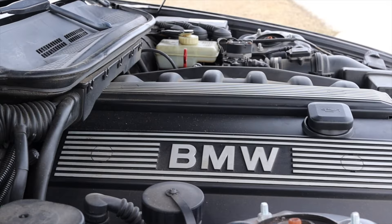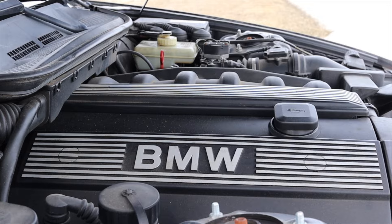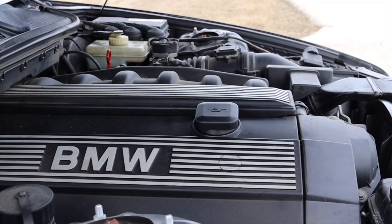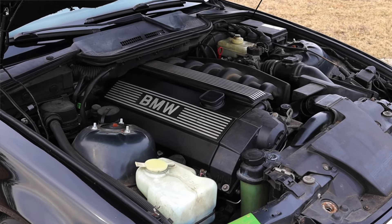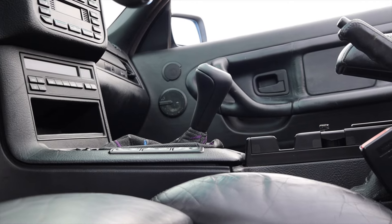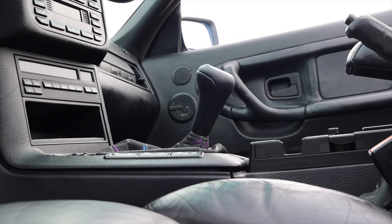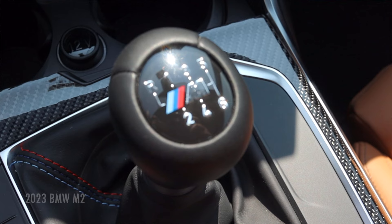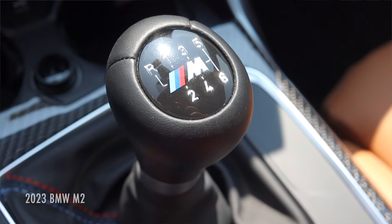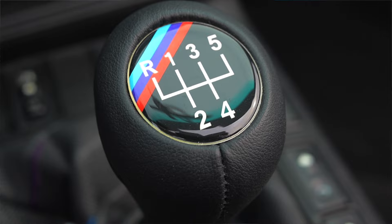It makes high 190 horsepower, so don't expect to put down any land speed records, but it's still a very enjoyable drive. Paired to it is a five speed manual transmission. I love the shifting feel of these older BMWs — modern BMW, I don't think their manual transmissions are very good, but back in this era they were lovely.